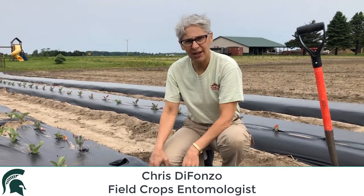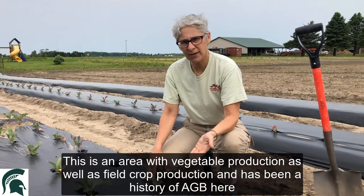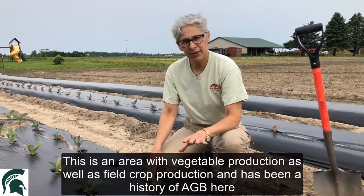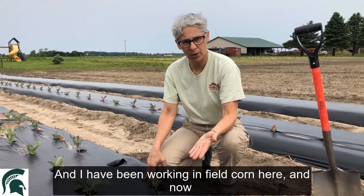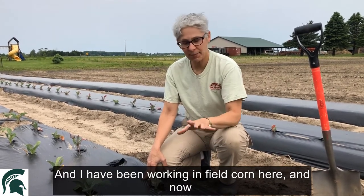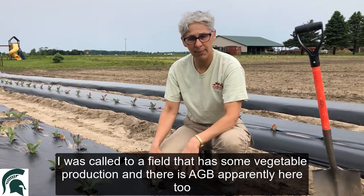We're near Dundee, Michigan. This is an area with some vegetable production as well as field crop production, and there's been a history of Asiatic garden beetle here. I've been working in field corn here and now I'm called to a field that has some vegetable production where Asiatic garden beetle is apparently present too.